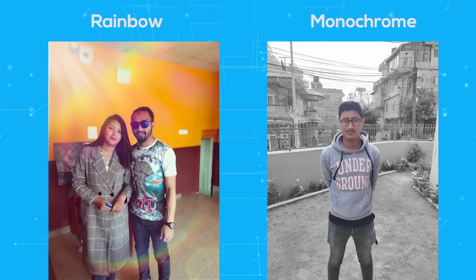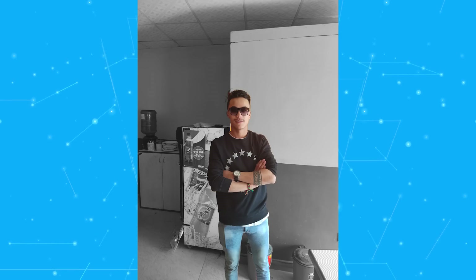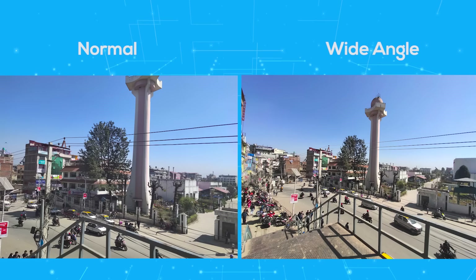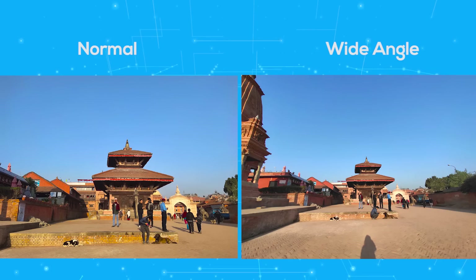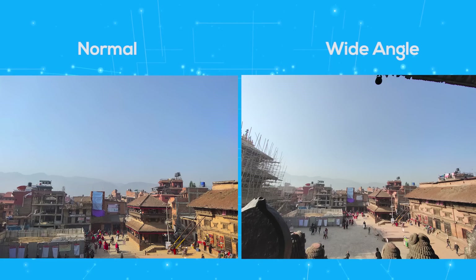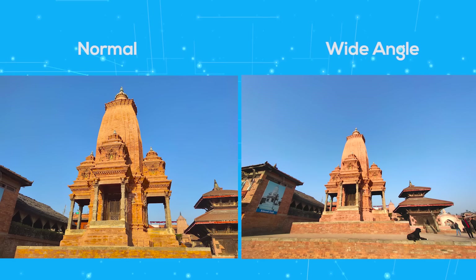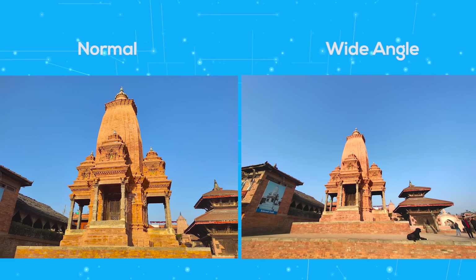What I like are the rainbow and monochrome effects, although the monochrome's edge detection seems a bit unpolished. The ultra-wide-angle lens is a welcome addition — it comes in handy while capturing sceneries and taking group shots. Image quality on the ultra-wide is good enough but doesn't pack as much detail as the primary. That's a given, but these images do seem pretty color-accurate.